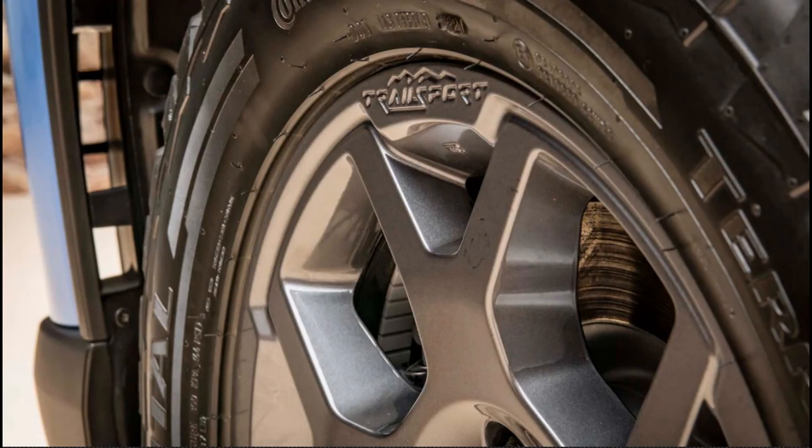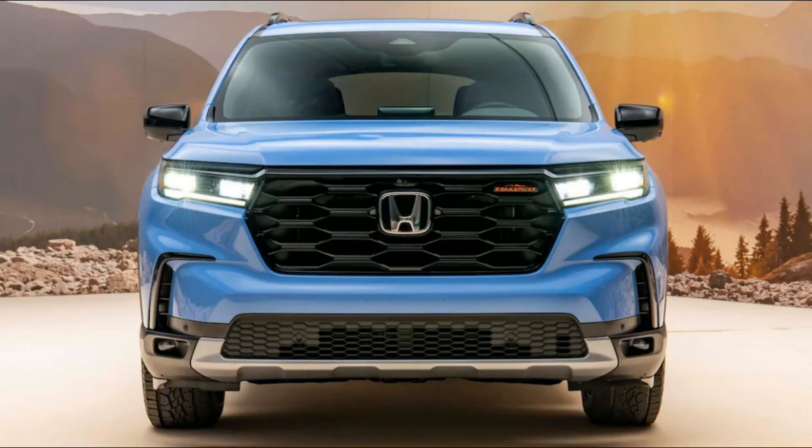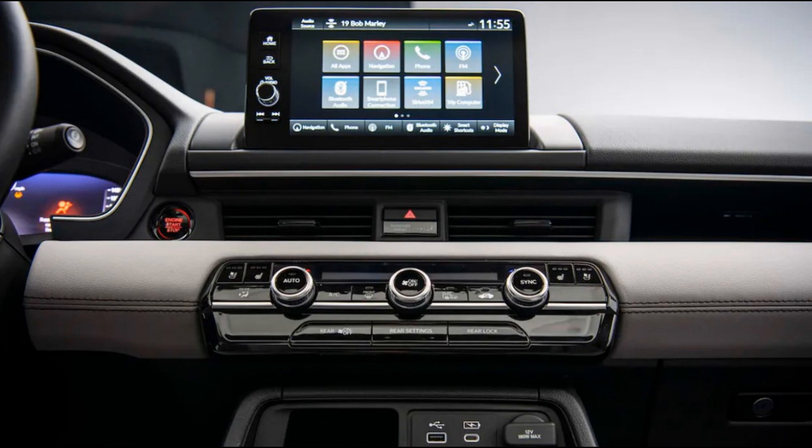The 2023 Pilot Trail Sport also has a unique trail drive mode. Designed for situations in which the Pilot might have an airborne wheel, the drive mode tweaks the AWD system's software, utilizing the brakes up front and the rear differential out back to send 75% of the available power to the tire in contact with the ground and the remaining 25% to the tire without traction. Honda says this system allows for the immediate transfer of power once all four tires return to terra firma, making for a smoother overall experience.